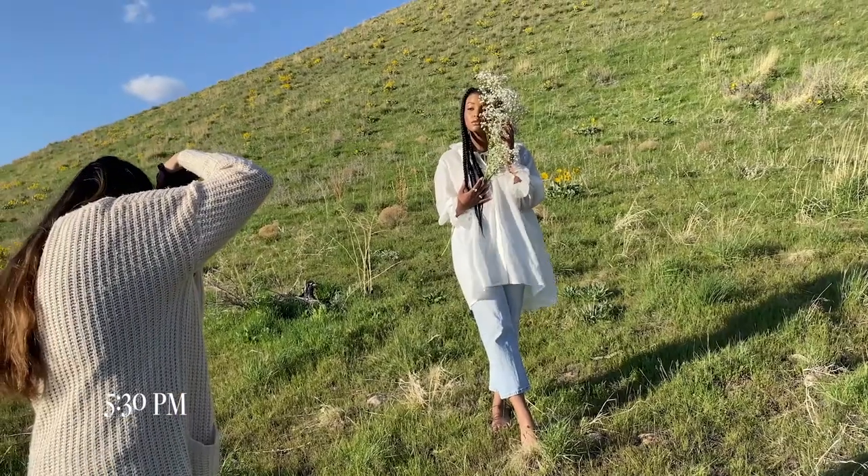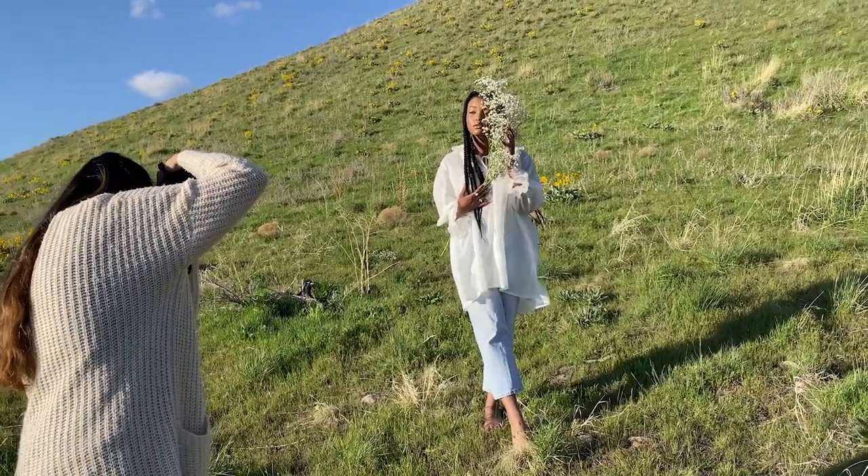Hello, and welcome back to my YouTube channel. My name is Sierra Rose, and this is how I relax and unwind after a photoshoot.